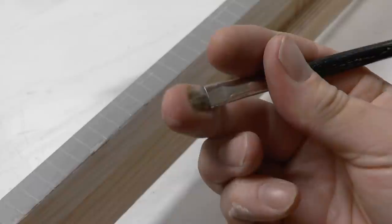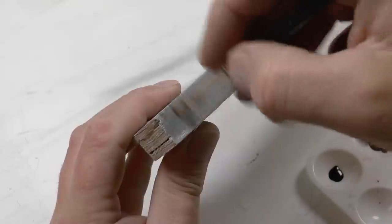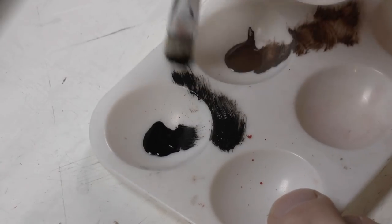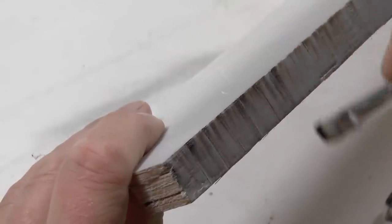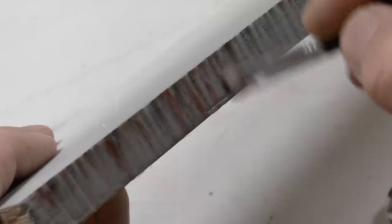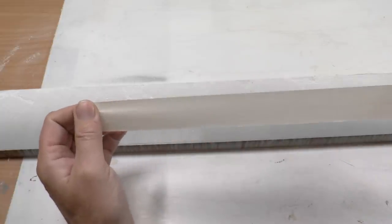Once the paint has dried, it's time to do some weathering. I use black, burnt umber, and cavalry brown — the cavalry brown represents a rusty red tone. Using a stiff brush with only a tiny amount of paint, this is what you call dry brushing. You brush most of it off on the side and then just streak over the edge of the platform.